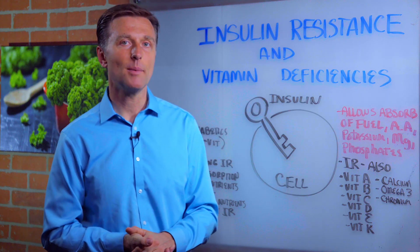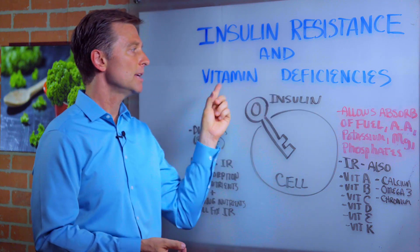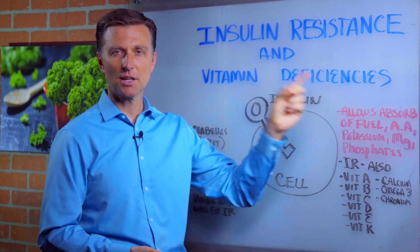Hello, Dr. Berg here. In this video, we're going to talk about insulin resistance and vitamin deficiencies. This is actually quite fascinating.